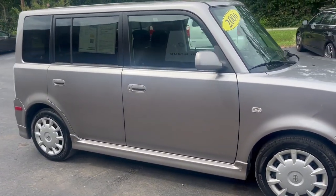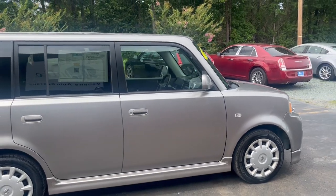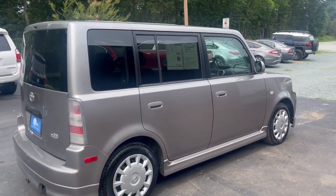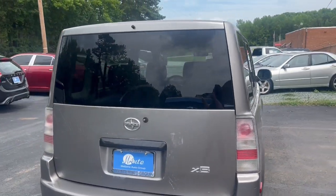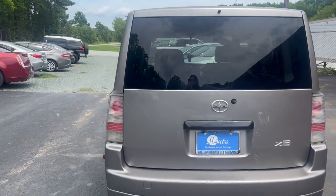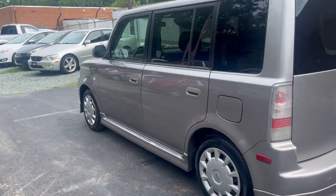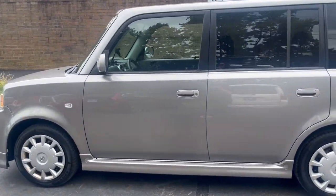Great exterior condition as well as the interior. This is a hatchback, four-door, front-wheel drive, manual, four-cylinder, 1.5-liter engine. This car only has about 214,000 miles and it is a three-owner.